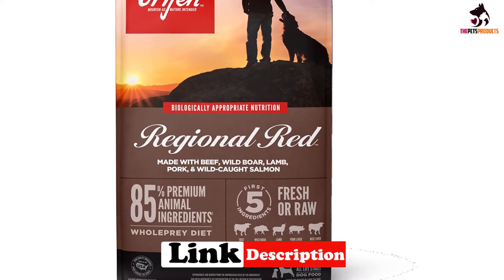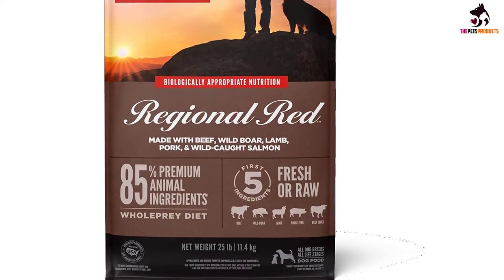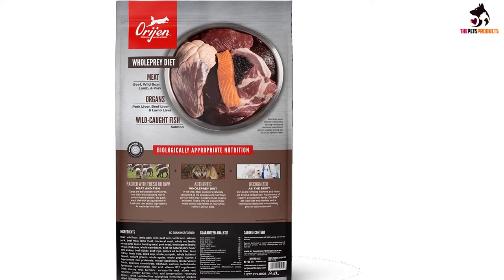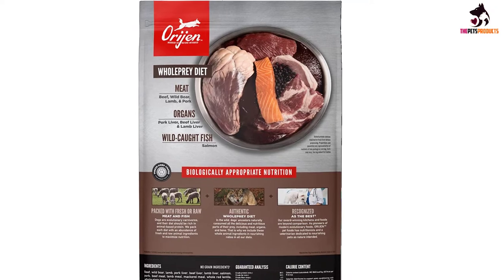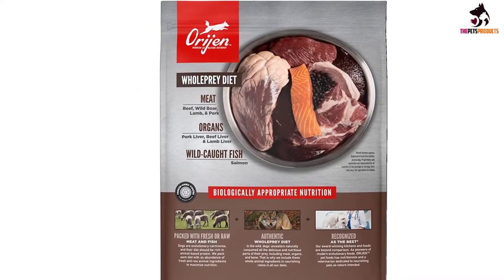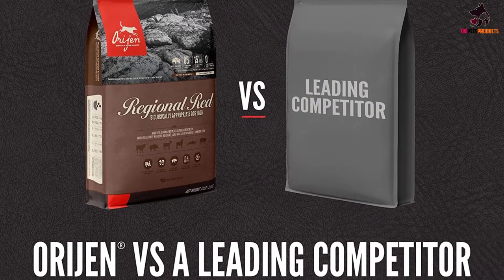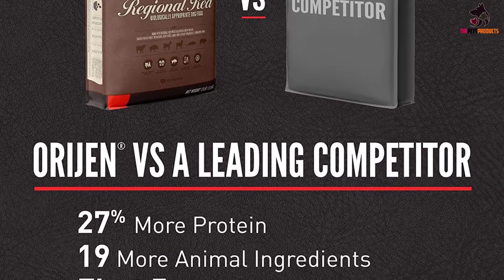The meat content comes from multiple sources and includes deboned goat, deboned beef, and deboned wild boar, as well as fish meal. Two-thirds of the meat content is fresh. The combination of meats, organs, and cartilage provides nutrient-rich content so there is no need for added supplements. The only additives are zinc and dried probiotics such as lactobacillus acidophilus.